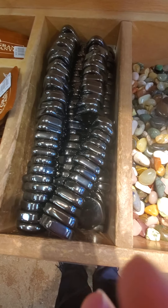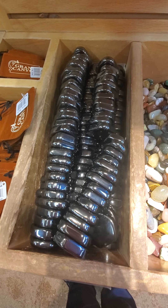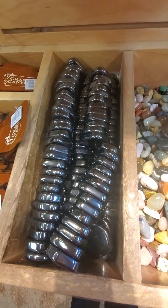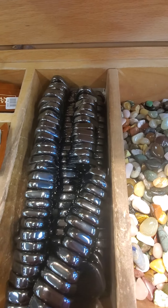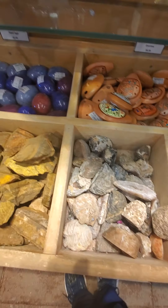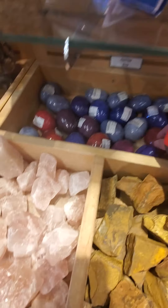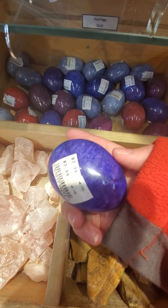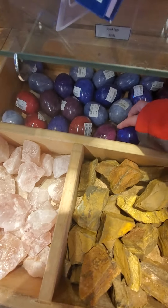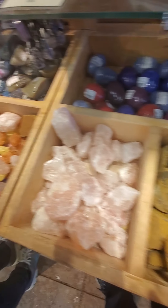So guys, these are actually magnetic rocks. It's really cool, but they're magnetic. So that's pretty cool. Look at all these rocks, they're so cool. What are these? These are like eggs.